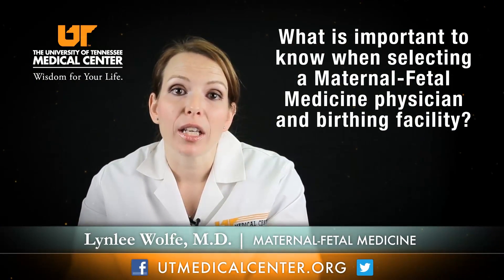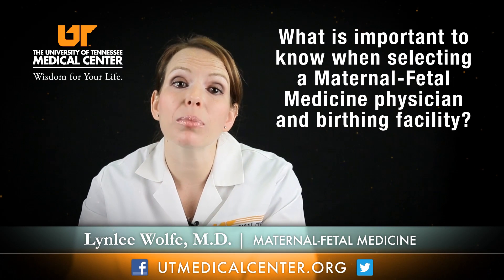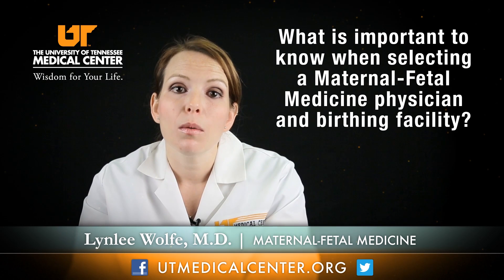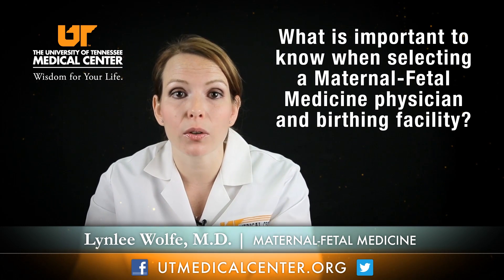The first thing you want to look at when thinking about who to go to for a high-risk pregnancy is whether or not they've completed that specialty training. You want to make sure that they're board-certified or board-eligible in maternal-fetal medicine.